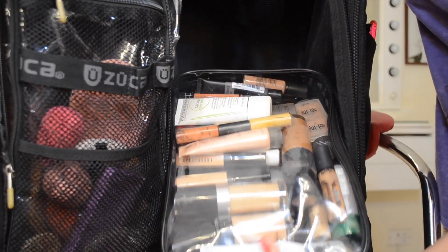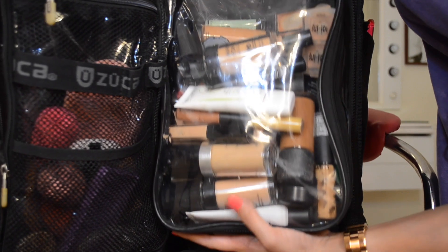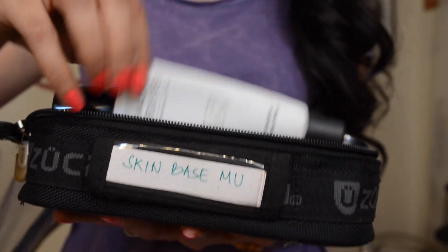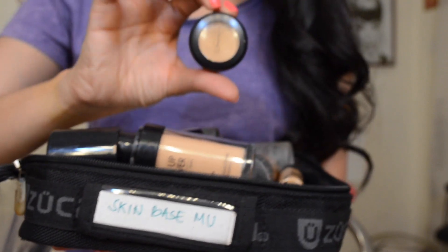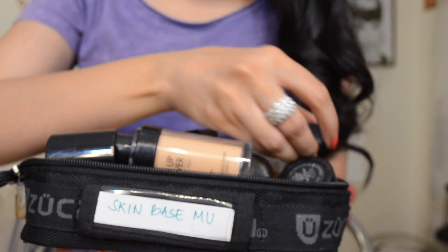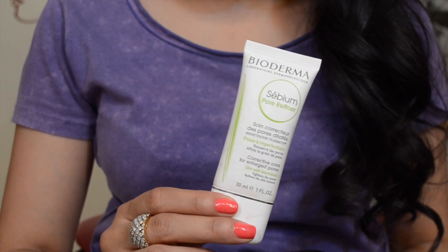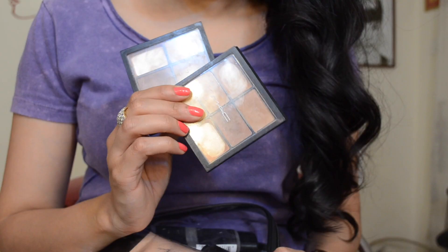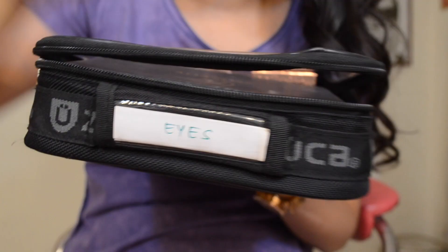The next one says 'Skin Base Makeup' and holds all of my primers, concealers, foundations, liquid highlighters, and color correctors. Inside you'll find a lot of Makeup Forever — lots of foundation, primers, and concealers. I also have MAC Pro Longwear in a couple of shades, a NYX Photo Ready primer, and the Bioderma Sébium Pore Refiner for clients with larger pores. I also carry the MAC Pro Conceal and Correct palette — I don't know what I'd do without it.